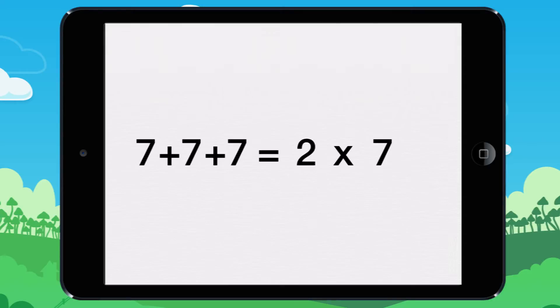In math, when you are adding together three times the number seven, you can say that is three times seven.